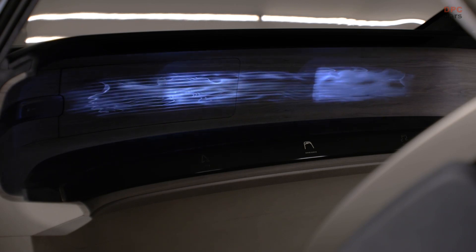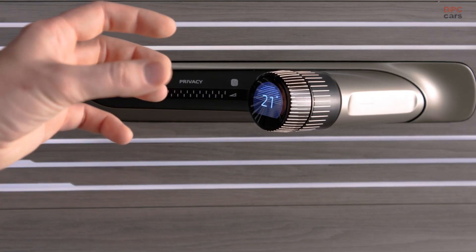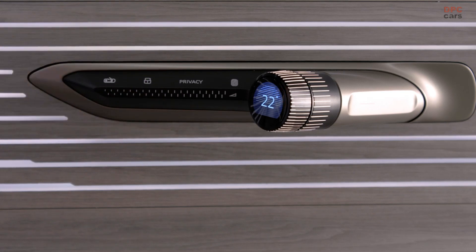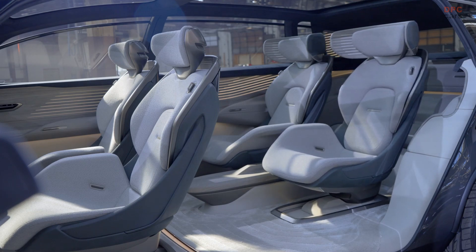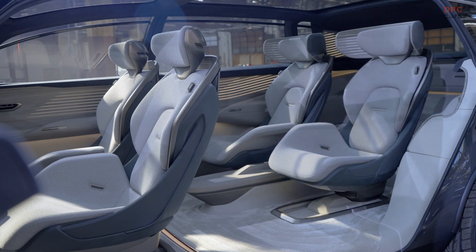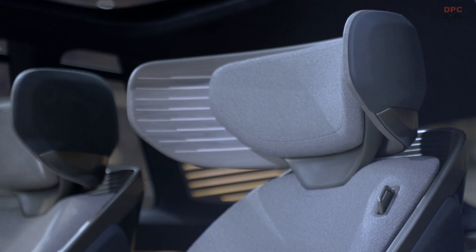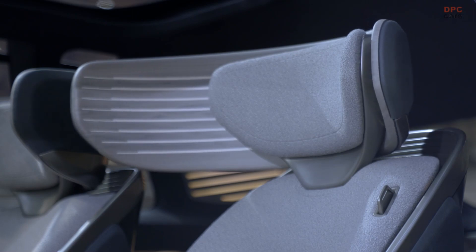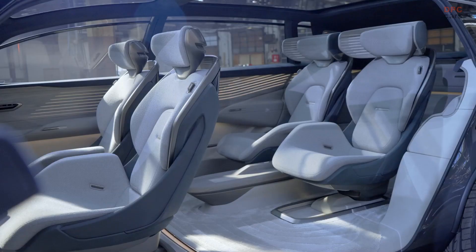The Audi SkySphere is a two-seater designed and engineered for grand touring. This car can transform in only a few seconds from an autonomous lounge — a huge interior space without a steering wheel — into a sports car. The Audi Grand Sphere is all about first-class traveling with a focus on the first row, not the second row. And the Audi Urban Sphere is designed for an urban environment — it's a six-seater with a focus on the second row.